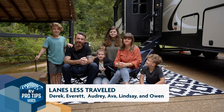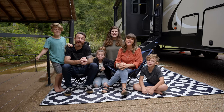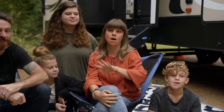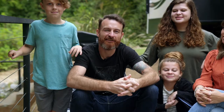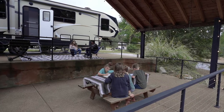Hi, I'm Derek. I'm Everett. I'm Audrey. I'm Ava. I'm Lindsay. And I'm Owen. And we're Lanes Less Traveled. We hit the road in December of 2018 and we've been to 18 national parks all over the country, and we've utilized this time to bring learning alive for our kids. And today's RV pro tip is incorporating road schooling into your RV road trips.